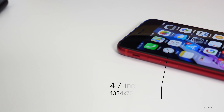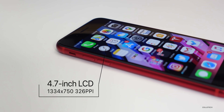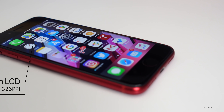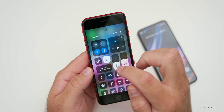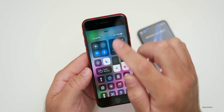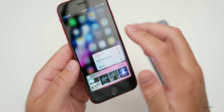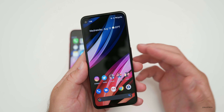When it comes to the display, the iPhone SE has a 4.7-inch LCD with a resolution of 1334 by 750 pixels, at 326 pixels per inch. It includes True Tone, wide color P3, and can go up to 625 nits of brightness. It also has Haptic Touch, so you can press and hold on an icon and it will pop up, just like 3D Touch in the past.